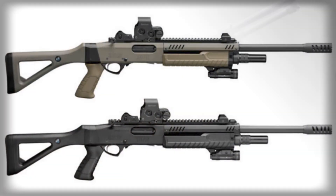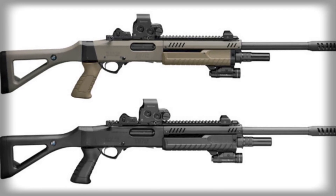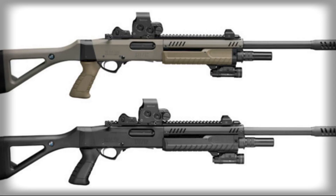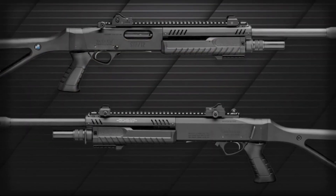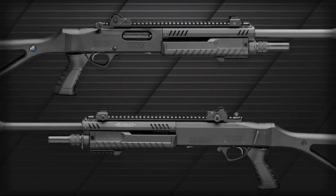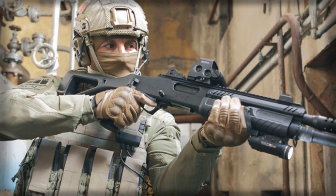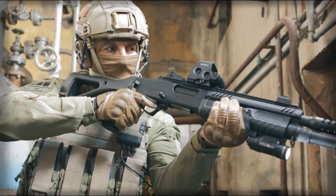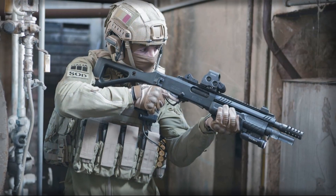It provides frontline forces with a rapid, affordable, and practical means of neutralizing drones that manage to slip past other defenses. Looking ahead, weapons like Fabarm's new shotgun illustrate how traditional firearms technology can adapt to meet contemporary threats. Rather than discarding shotguns as outdated, engineers are rethinking how to maximize their potential against unconventional targets.